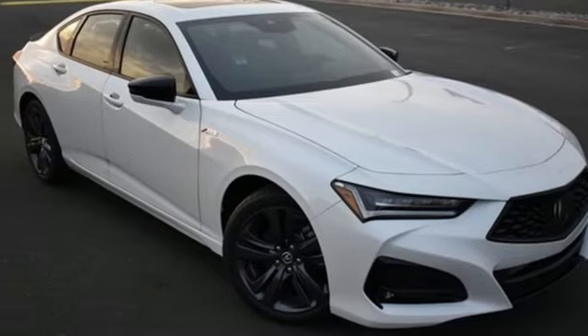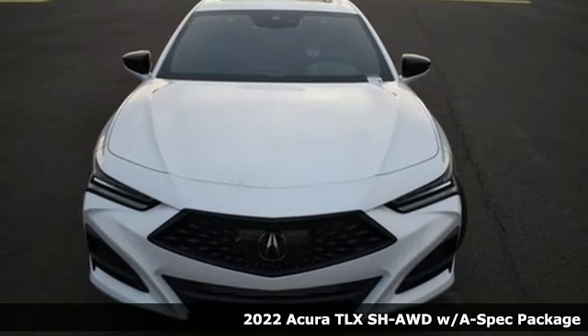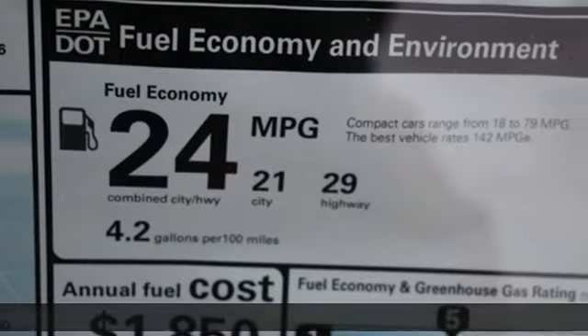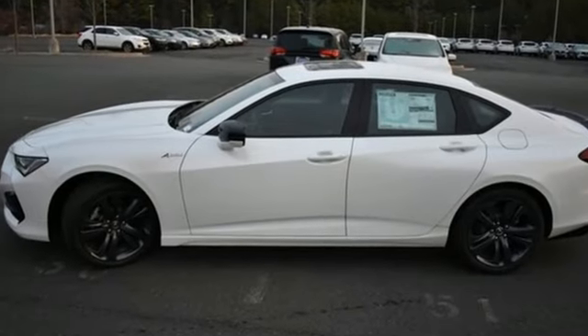It's a new 2022 Acura TLX. It proves a luxury sports sedan doesn't have to concentrate on one thing at the expense of another. A cabin this comfortable and world-class performance too? Yep, it's true. You can have it all.